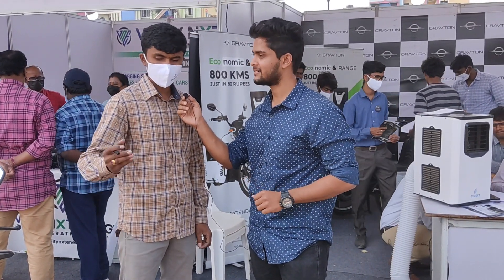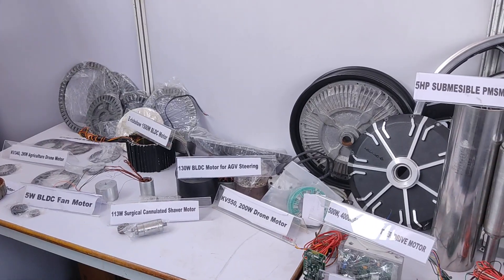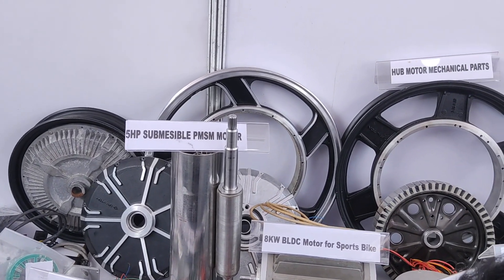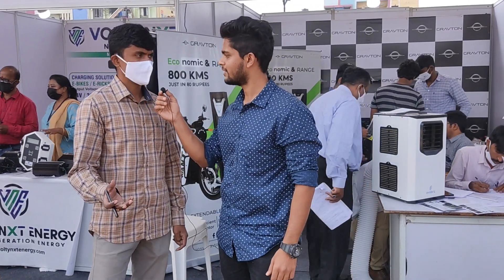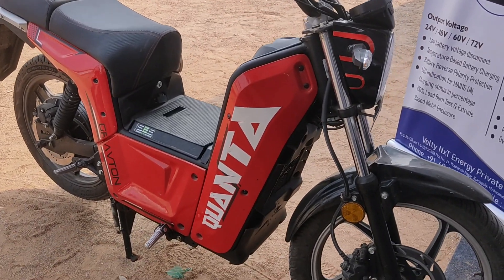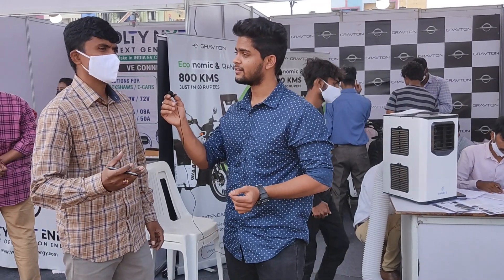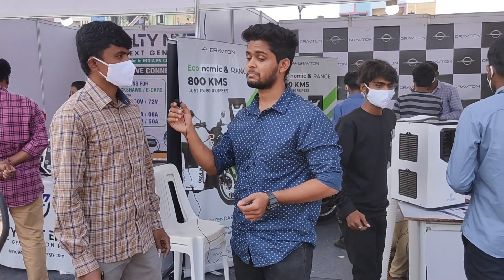At Grafton Motors, they have designed and developed the entire vehicle in India — it is totally made in India. Currently, they have come up with a model called Quanta. It has a range of 160 kilometers in economy mode. In economy mode, the top speed is restricted to 35 kilometers per hour.